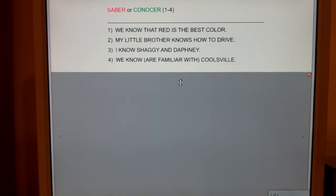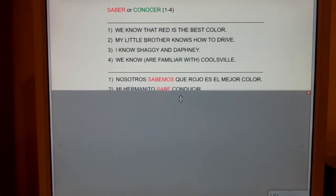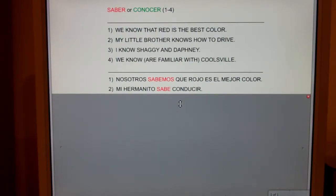Number one: we know that red is the best color. Nosotros sabemos que rojo es el mejor color. Number two: my little brother knows how to drive. Mi hermanito sabe conducir.